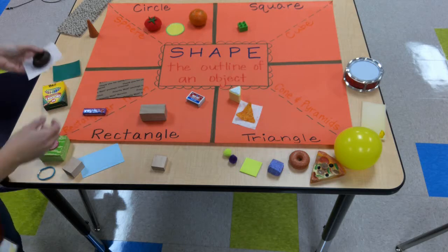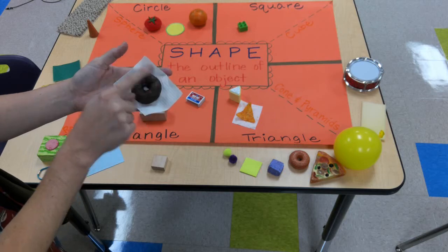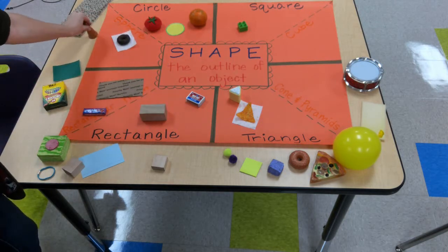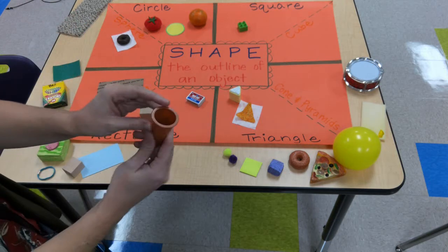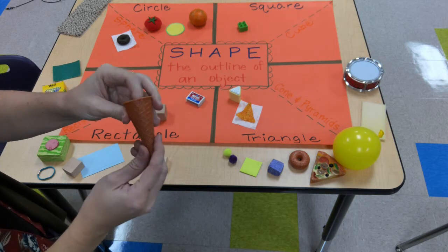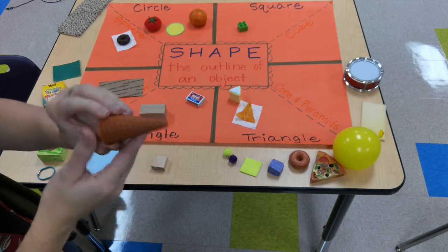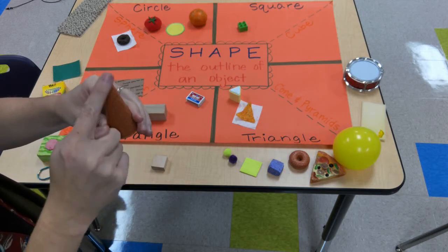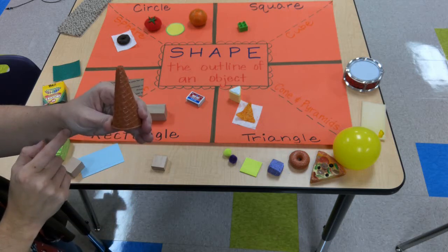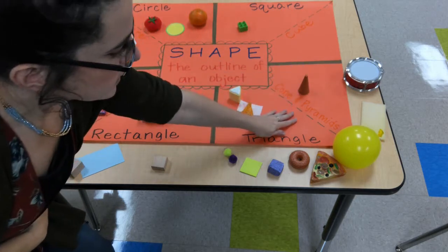Over here I have a yummy yummy chocolate donut. Even though it has a hole in the center we would call that a circular shape, so I'm going to put that over here. Now here I have a plastic toy — it's one of my kiddos' toys at home and it's hollow inside — but it's supposed to represent an ice cream cone. If I take my finger and trace the outside of this shape it makes the shape of a triangle, so I'm going to put that over here with my triangular shapes.